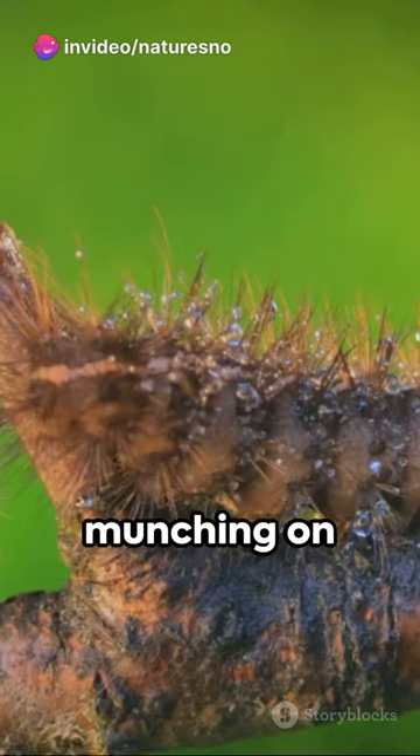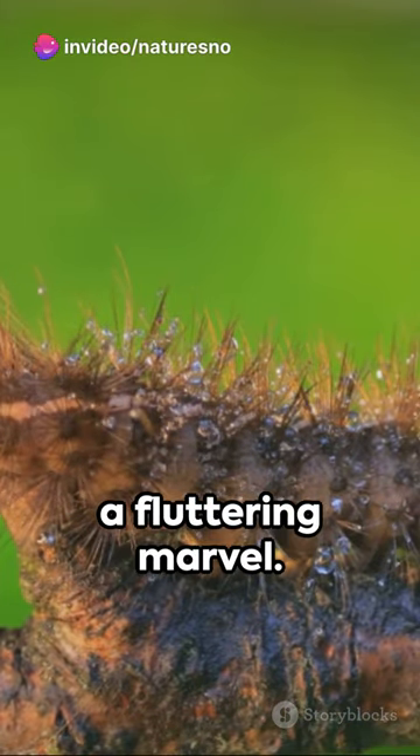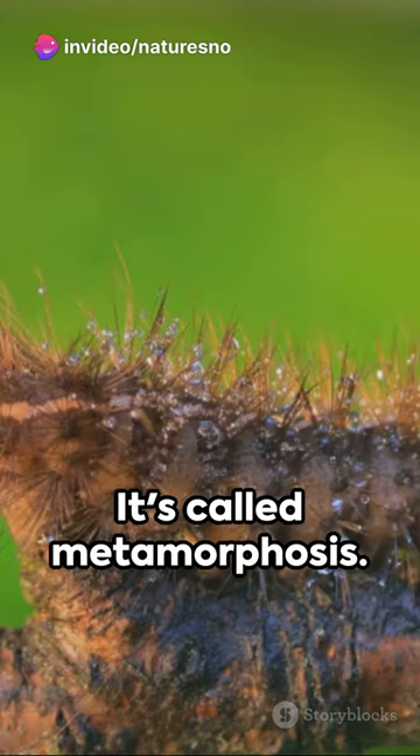An unsuspecting caterpillar munching on leaves holds the secret to becoming a fluttering marvel. It's called metamorphosis.